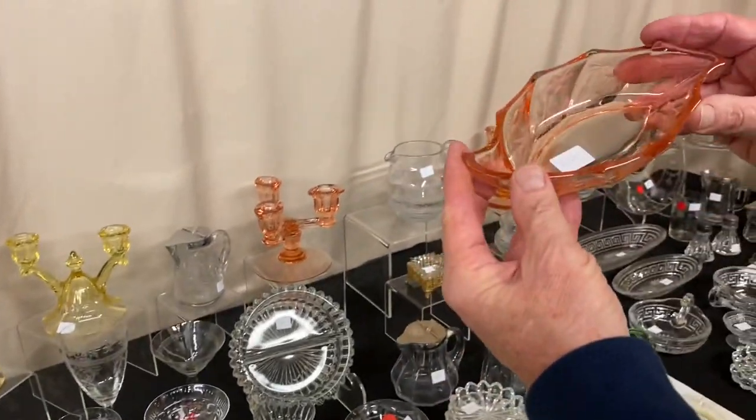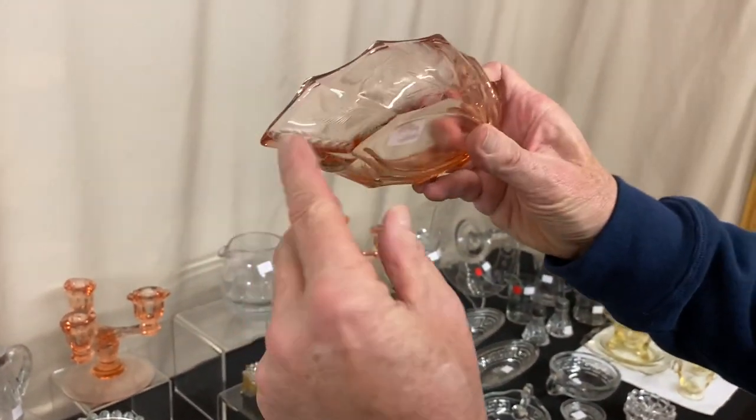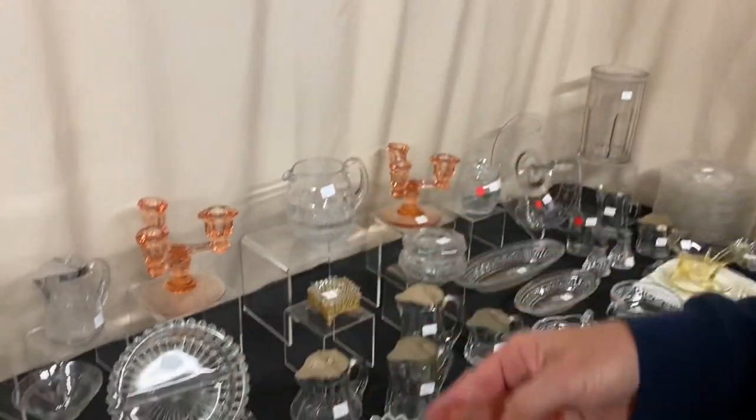Here's a very lively little piece — it's a little pickle dish, probably about six inches long, $17.50. It has a real elaborate little cutting going all the way around. Nice little piece.